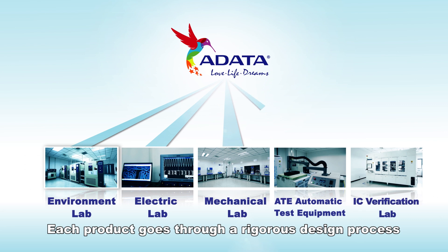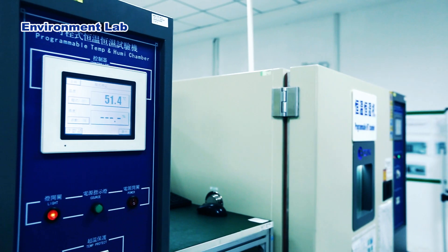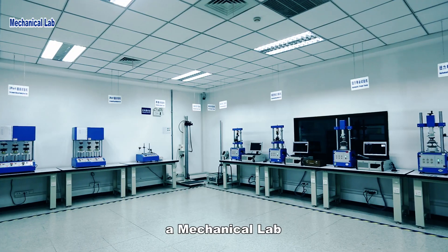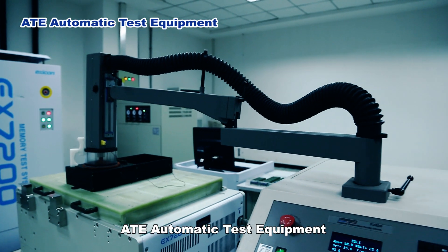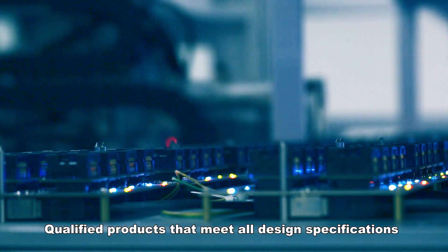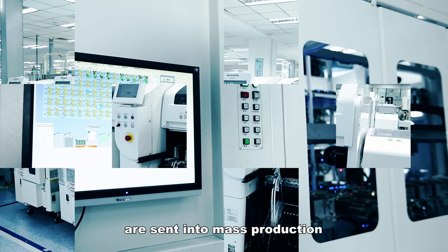Each product goes through a rigorous design process. They are tested in an environment lab, an electric lab, a mechanical lab, ATE automatic test equipment, and an IC verification lab. Qualified products that meet all design specifications are sent into mass production.